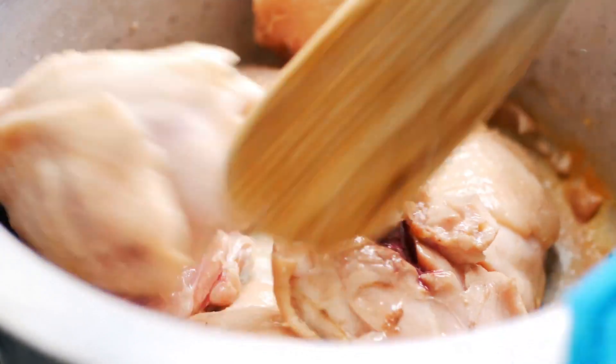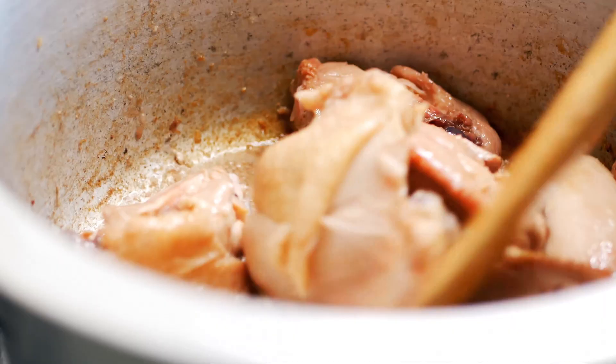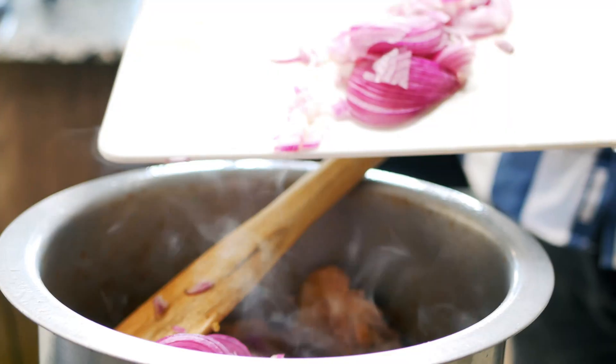Normally the thighs will render their own fat, but if that doesn't happen, add some cooking oil. The chicken may stick to the pan, but that's okay since the broth is declining. Once the chicken browns, add in the jalapeño and cook for two minutes before adding the chopped onions.